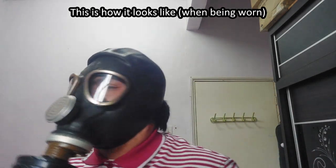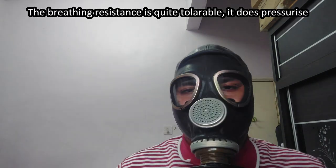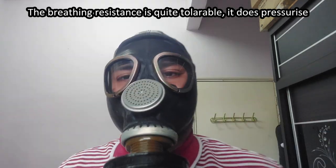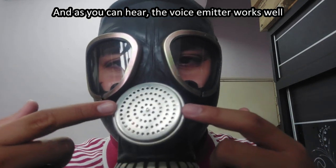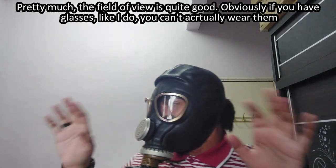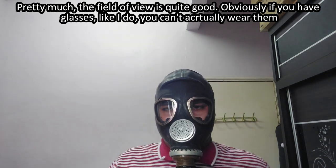Well, this is how it looks. The breathing resistance is quite tolerable, it does pressurize, and as you can hear, the voice emitter works well. The field of view is quite good. Honestly, if you wear glasses like I do, you can't actually wear them with the mask on.